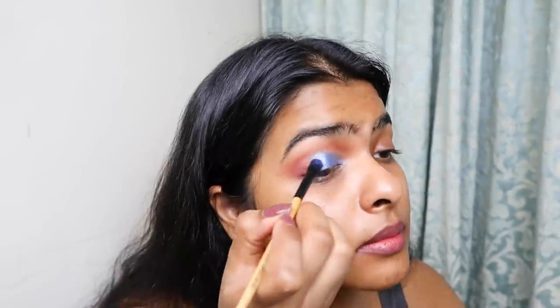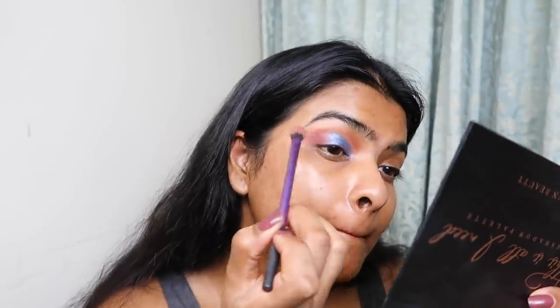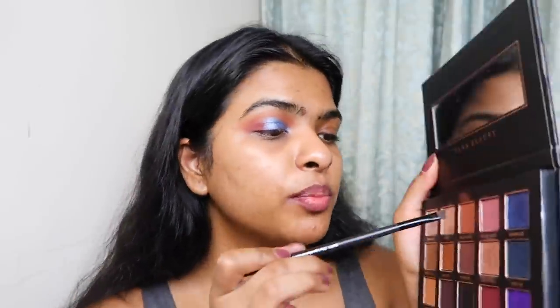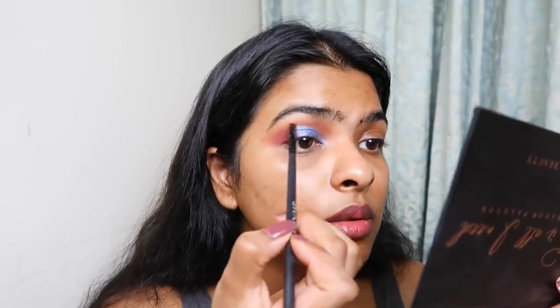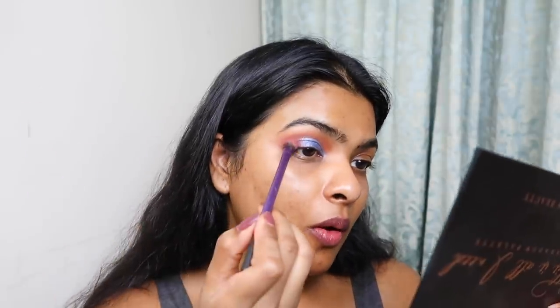I'm going to take a clean flat eyeshadow brush, spray some makeup setting spray, and pick that color again. Now I'm going to deepen up the outer half of my eyelid using this color called 'Pinot Noir'. Taking an angled shaped brush, I'm going to pick 'Blow a Kiss' and place it on top of the crease line. You might not want to follow this tutorial because I'm just all over the place right now.